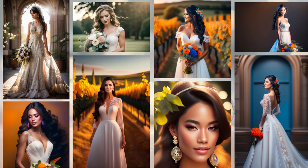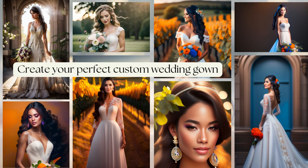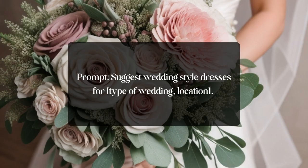Hey there, future brides and wedding planners! Today we are diving into the world of AI to create your perfect custom wedding gown. Let's get started. First, we are going to ask ChatGPT to suggest some wedding dress styles.